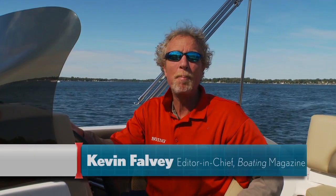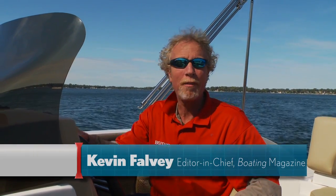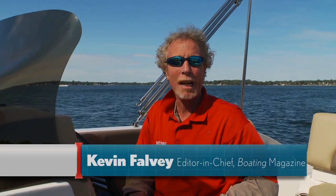Hi, I'm Kevin Falvey, the editor-in-chief of Boating Magazine, and boy, do I love the open, classic deck boat layout aboard this new StarCraft 201. Side console, small windshield, wide open spaces for me and my crew. It's only one of many great features aboard this boat. We're going to tell you all about it.